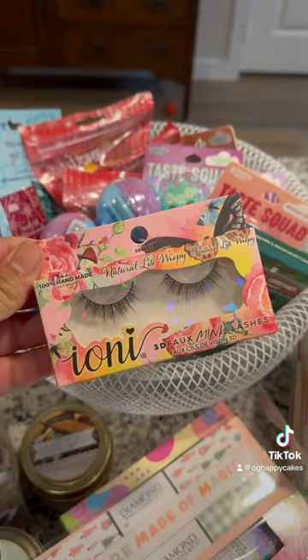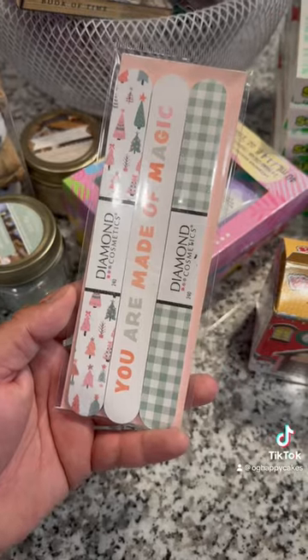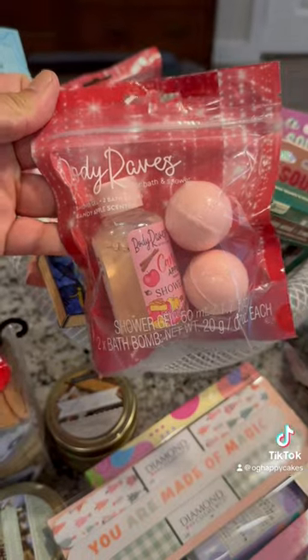I was most impressed with the self-care and beauty section. They had a wide variety of festive stocking stuffers and even gift sets.